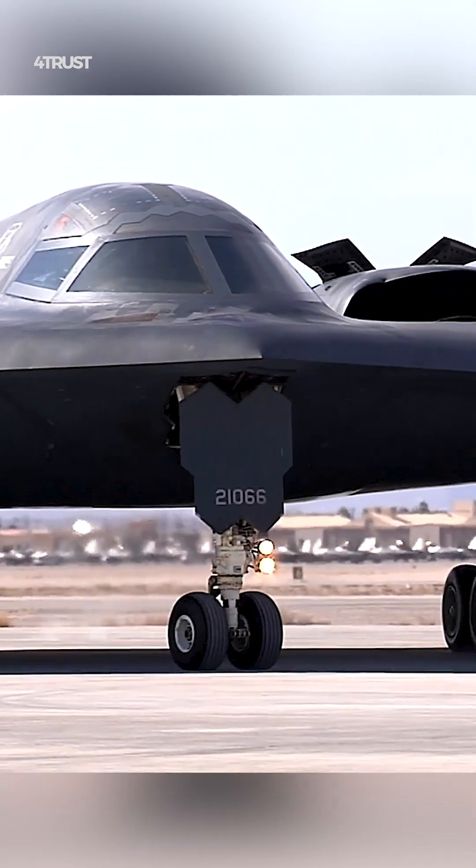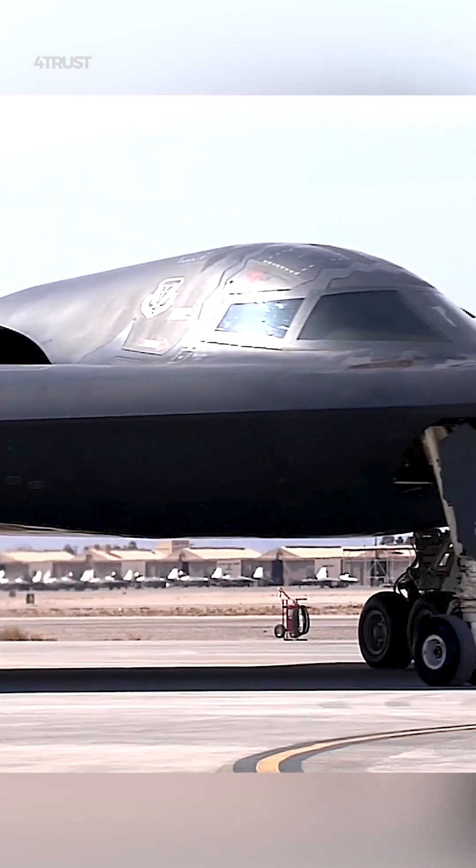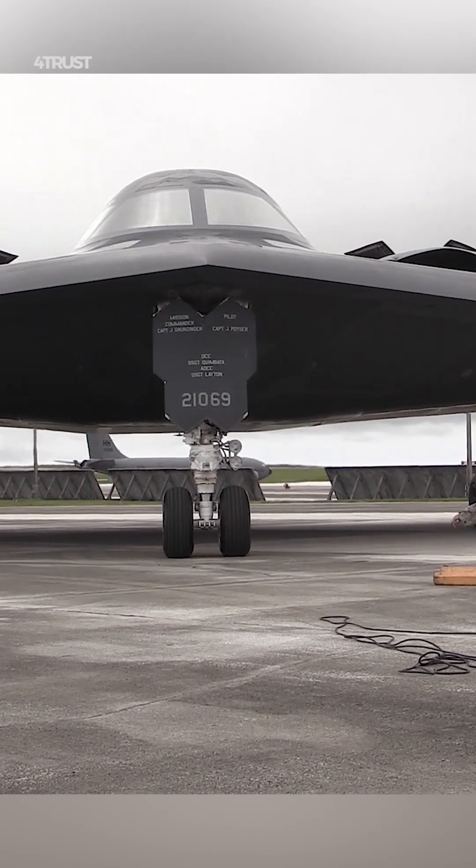The B-2 is made of radar-absorbent composite materials that help to absorb radar energy instead of reflecting it. These materials are very expensive and require regular maintenance.